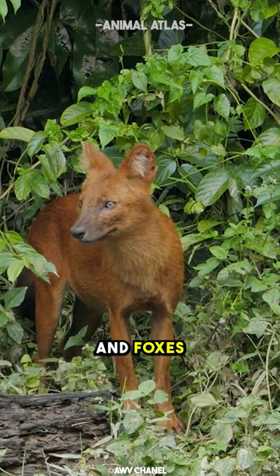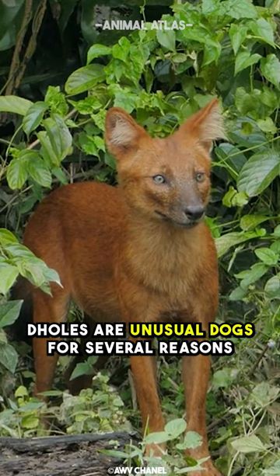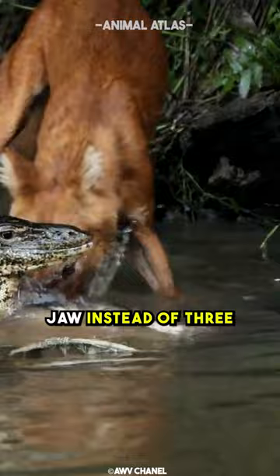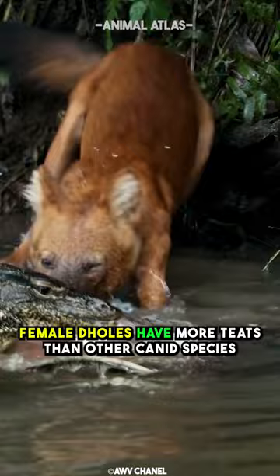Dholes are unusual dogs for several reasons. They don't fit neatly into any of the dog subfamilies, wolf and fox, for instance. Dholes have only two molars on each side of their lower jaw instead of three, and have a relatively shorter jaw than their doggy counterparts. Also, female dholes have more teats than other canid species and can produce up to 12 pups per litter.